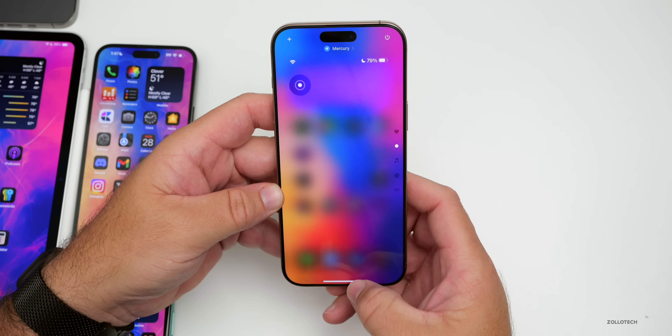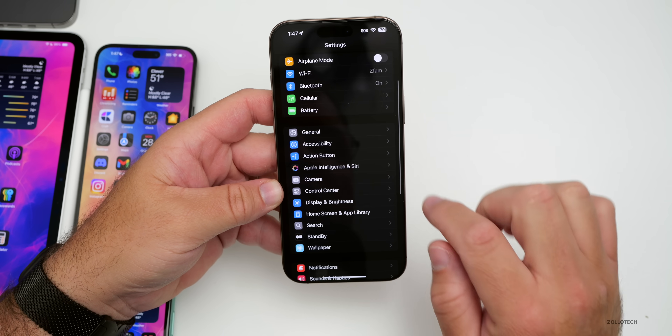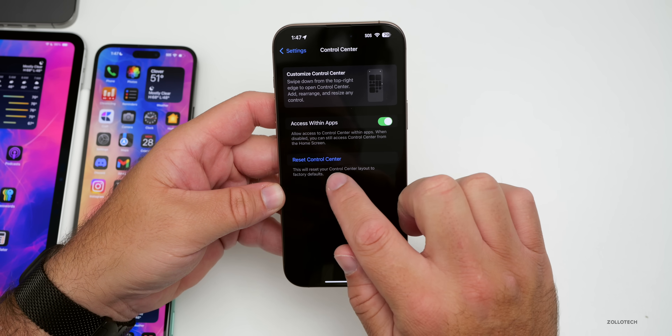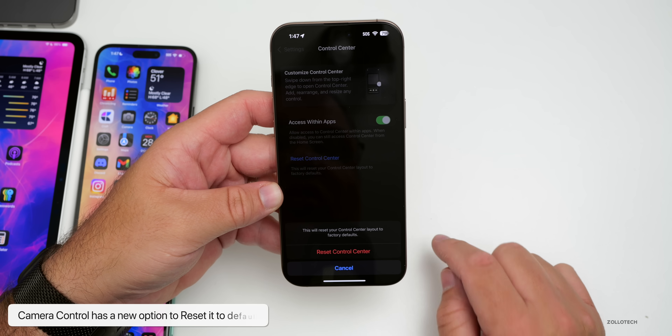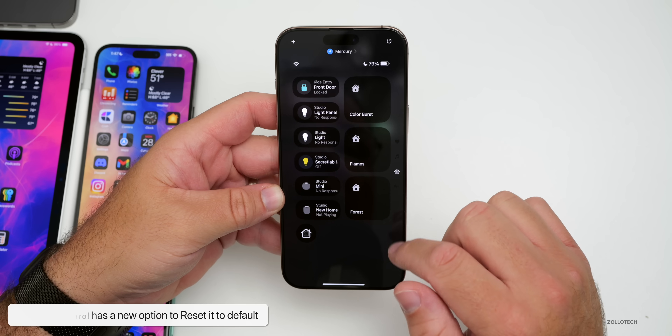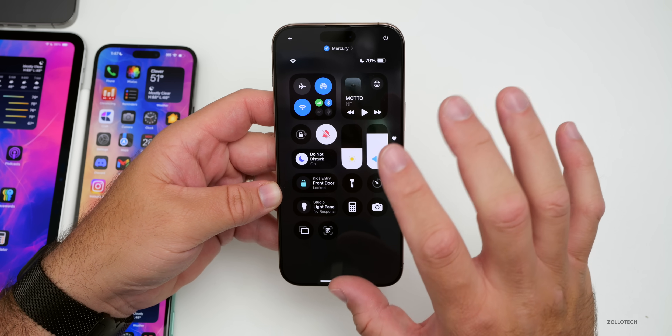Another nice Control Center update: if you've been customizing it and things get messy, go to Settings, then Control Center. You now have the option to Reset Control Center. Reset it and it's back to how it was when you first set up the phone. You can fully customize it — I would love it if it could save custom profiles, but that's not available just yet.